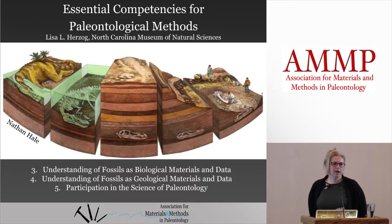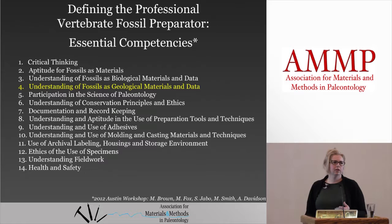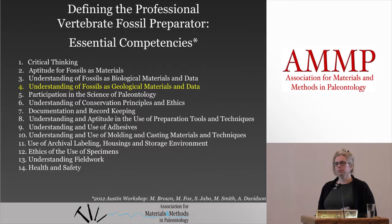What Matt and Matt have already outlined for us here is all interrelated, and they touched on some of the topics under categories 3, 4, and 5. In the listed competencies, biological materials comes before geological materials, but I'm going to talk about geological materials first because historically speaking, paleontology is really a sub-discipline of geology, and traditionally paleontology programs have been in geology departments.